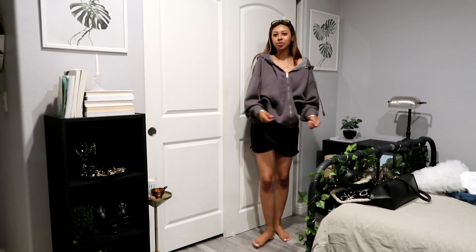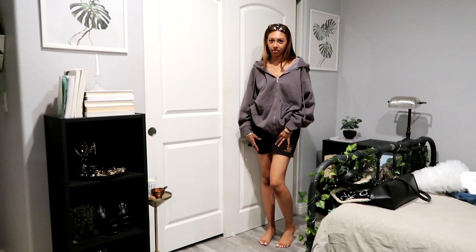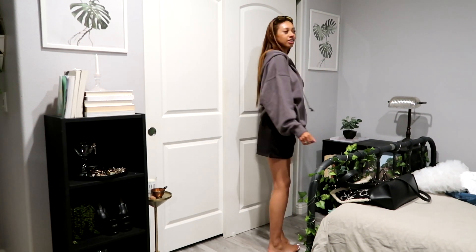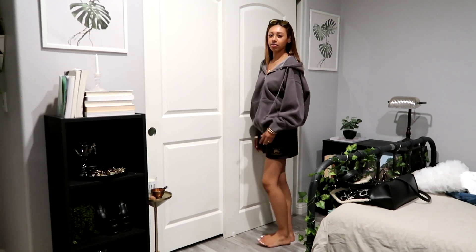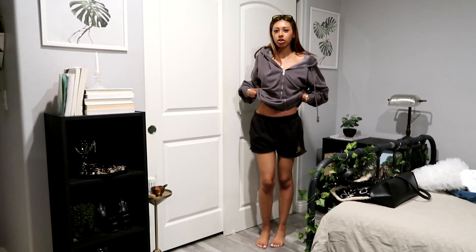Last but not least — almost forgot about these shorts on my bed — the Brandy NY shorts, they're super cute. I just love the little New York detail and you guys know I love New York, so I'm definitely keeping these. And this is the headband — super cute! The next time I straighten my hair I'm definitely gonna be wearing these headbands. I've been wanting them for a while.